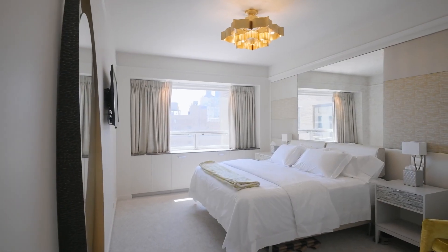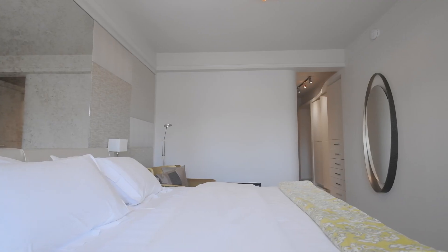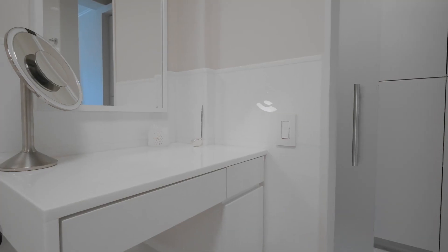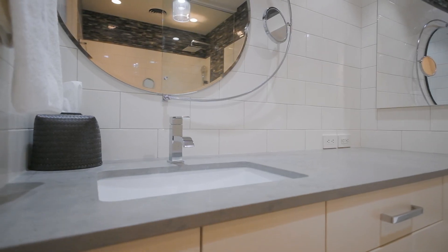The large primary suite faces east. It has walls of sleek custom built-ins that create abundant storage, as well as a dressing area. In addition, the primary bedroom has two en-suite baths that provide wonderful privacy.